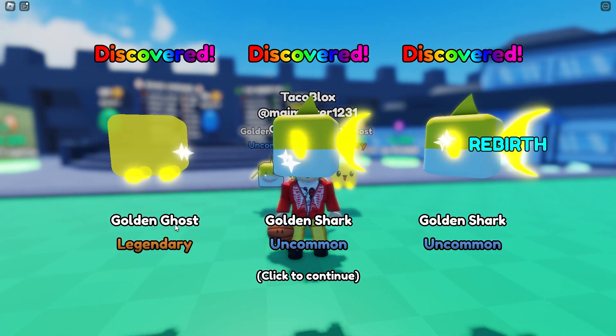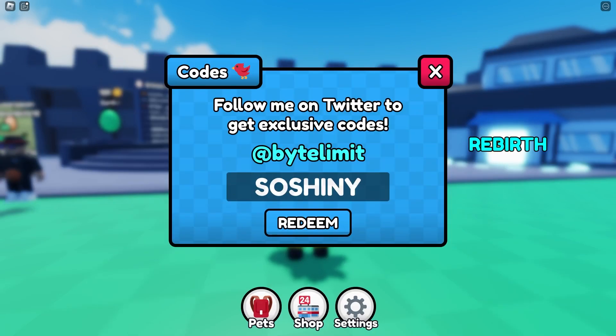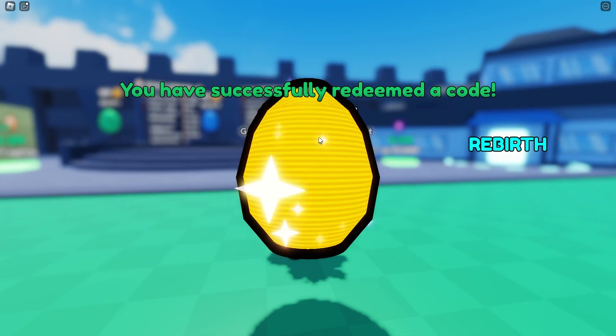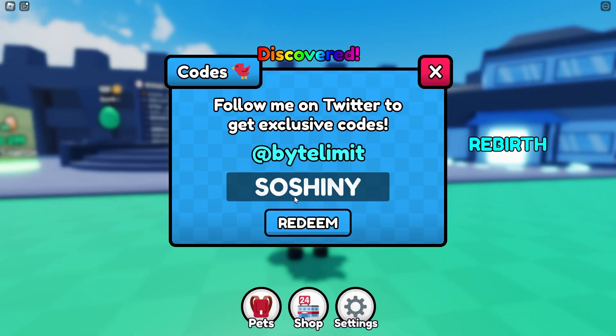Oh my god, we got a free legendary! It's absolutely amazing — so shiny! Three golden x's again, one more, and we got a golden space bat too. Not bad at all!